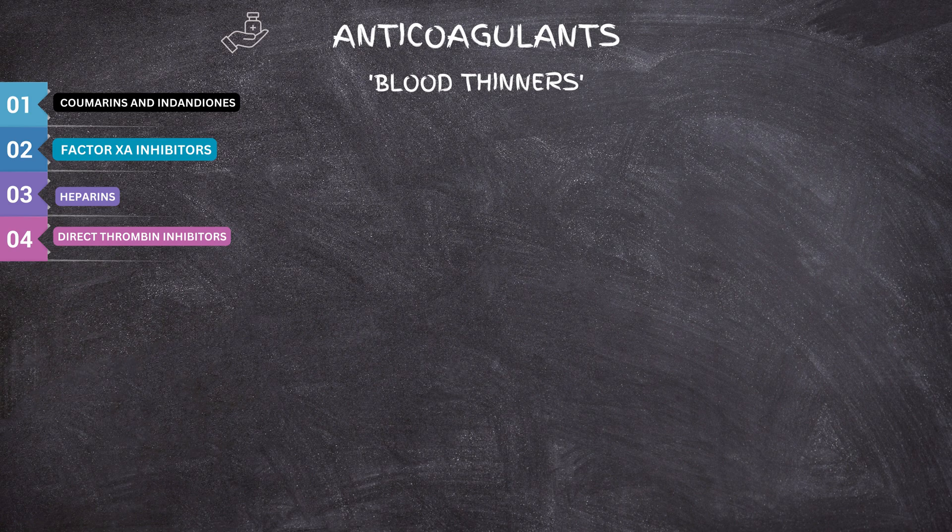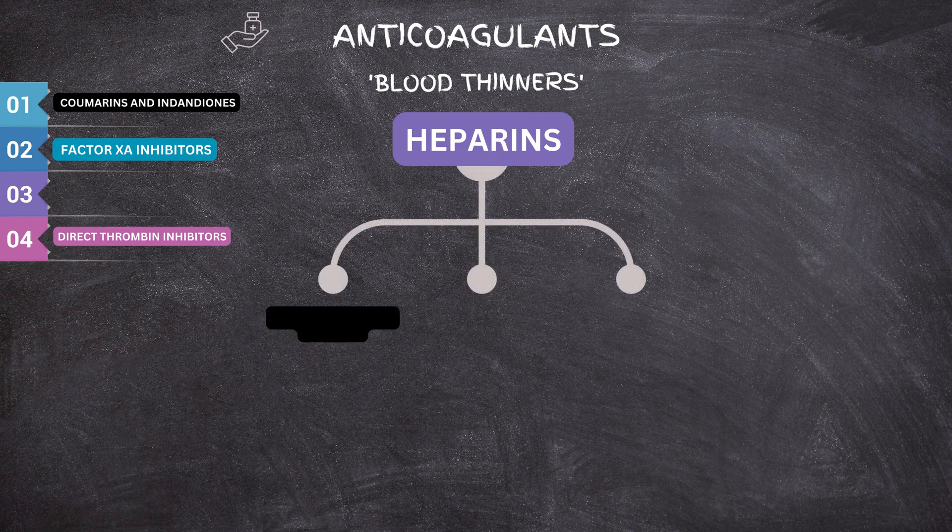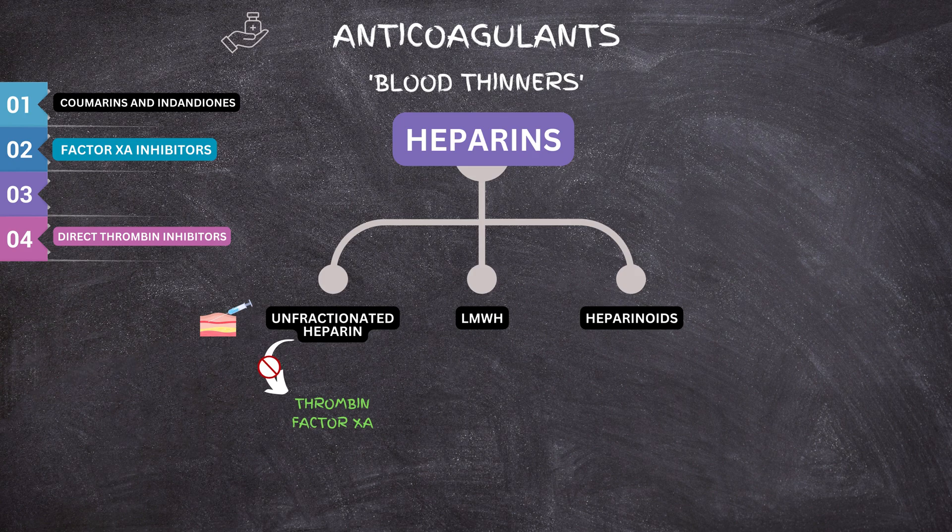Next, we will be talking about the most important group in this category: heparin. The heparin group consists of three derivatives — unfractionated heparin, low molecular weight heparin, and heparinoids. Unfractionated heparin is usually administered by intravenous route. Heparin works by inhibiting thrombin and factor Xa, which are important factors in the final stages of the coagulation cascade. It is usually administered in an intensive care unit or hospital setting, and daily monitoring is essential, including blood tests such as aPTT and PT-INR. The aPTT measures the speed at which clotting occurs.